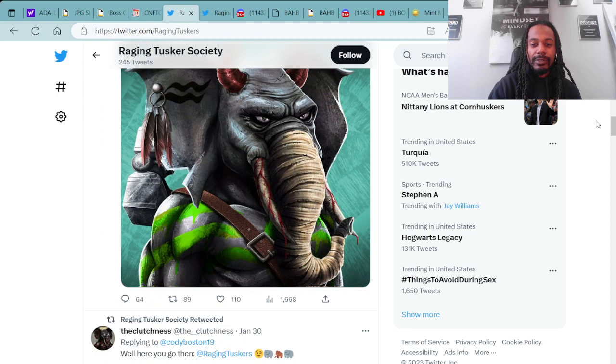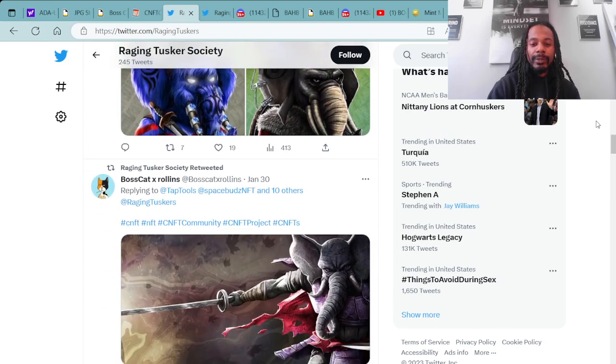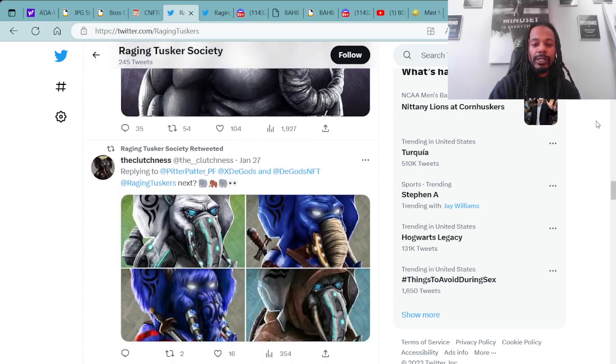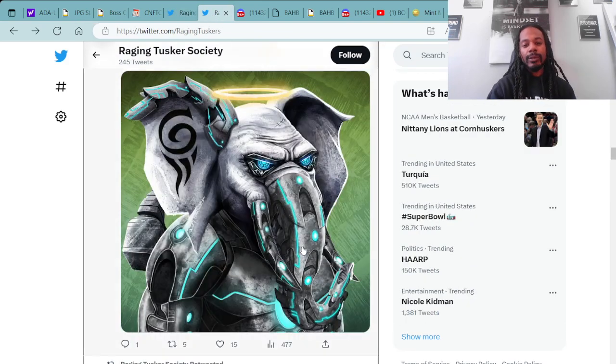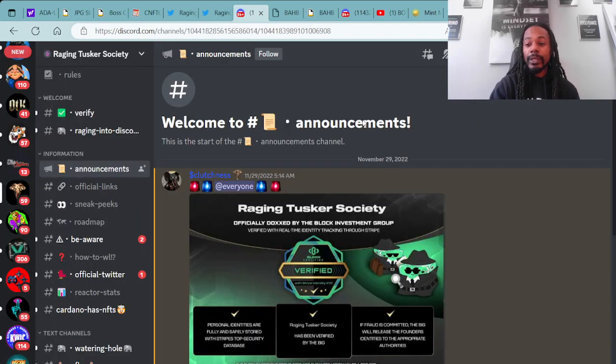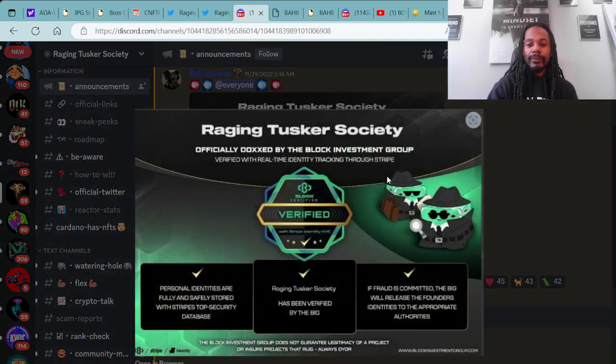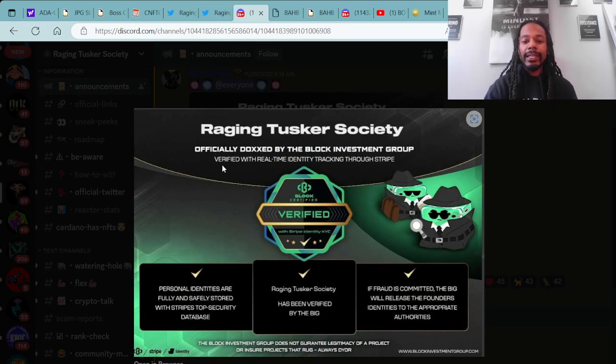We're scrolling through their Twitter page. This project will be announcing their mint date in the near future. Super fire project — got the blue with the glowing eyes. Hope I'm fortunate enough to mint that when the time comes around. A super cool thing about this project: the founders and members are doxxed — they are verified through the Block Investment Group. Raging Tusker Society, officially doxxed by the Block Investment Group.